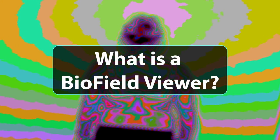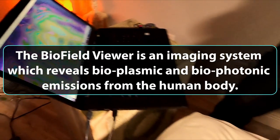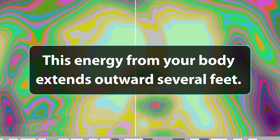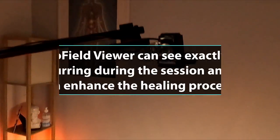What is a biofield viewer? The biofield viewer is an imaging system which reveals bioplasmic and biophotonic emissions from the human body. This energy from your body extends outward several feet, and the chakras and meridians are now visible.